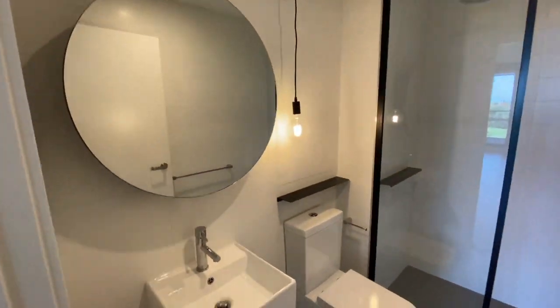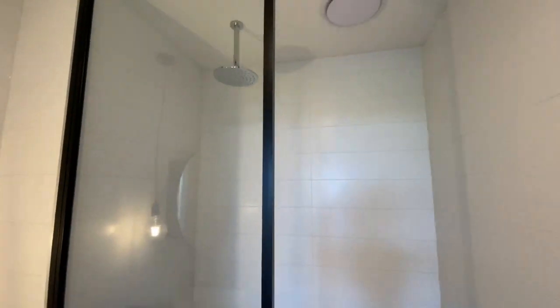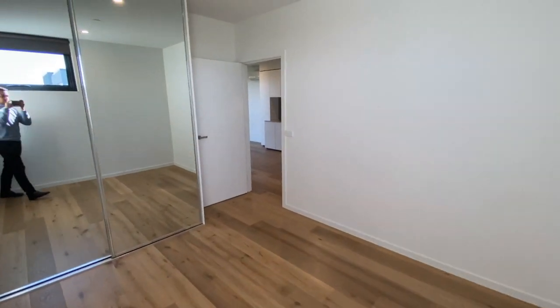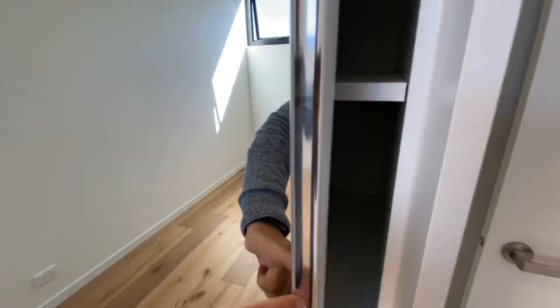The main bathroom. Bedroom 1 with a built-in wardrobe.